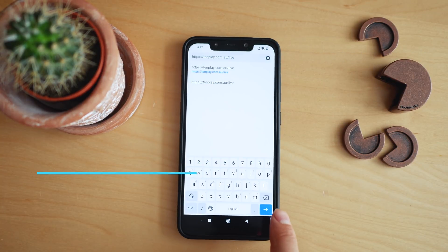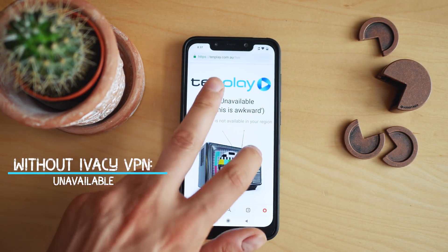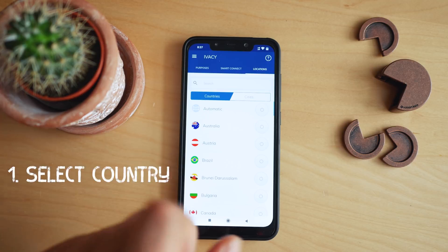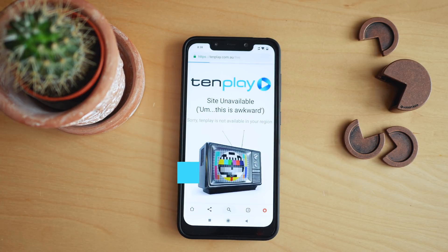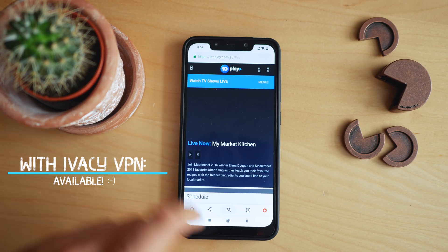Let me begin by thanking the sponsor of this video: Ivacy VPN. It's among the most trusted VPN services worldwide and is a perfect solution if you want to stay safe from hackers, remain anonymous online, and access restricted sites in your region. Just install the app, choose from hundreds of available servers, and tap to establish connectivity. You can find more information and a special discount code in the description below.